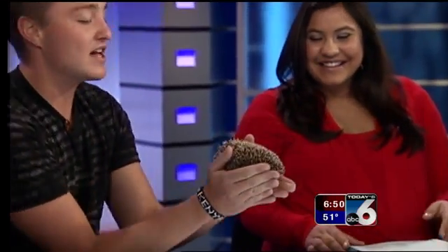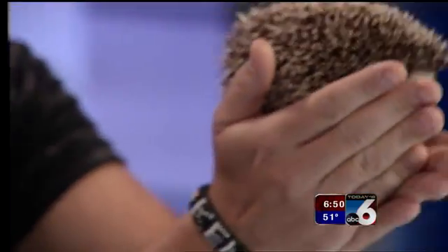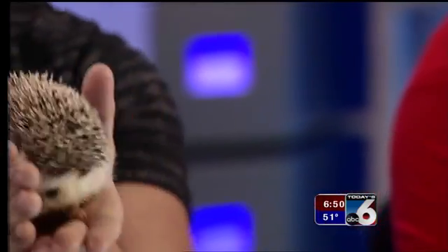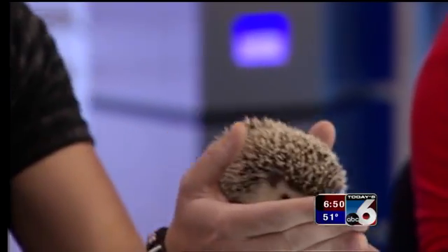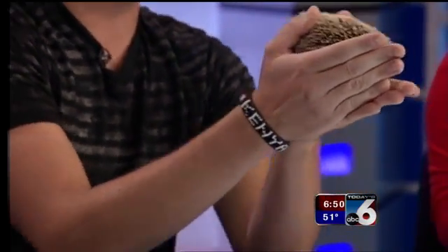They have a unique little nose — take a look at that — and an excellent sense of smell. Now, what do you guys think this hedgehog is related to? A porcupine? That's the natural assumption, but they're actually not even closely related to porcupines. Porcupines are actually rodents; these guys are in their own order. They used to be considered insectivores, but now they're not.